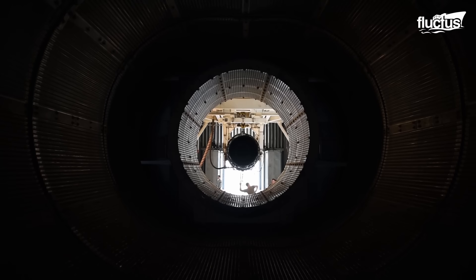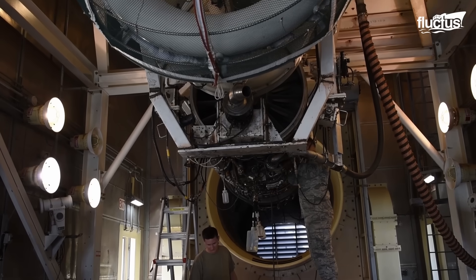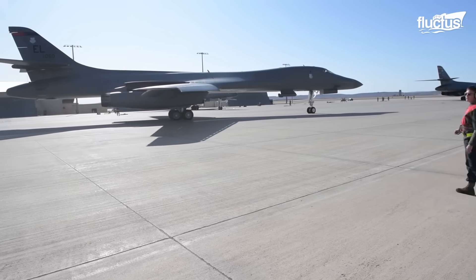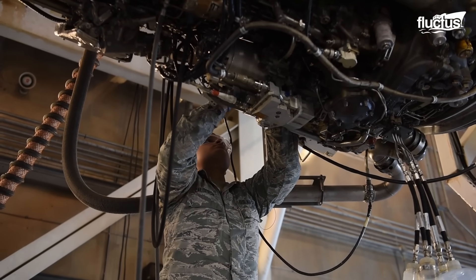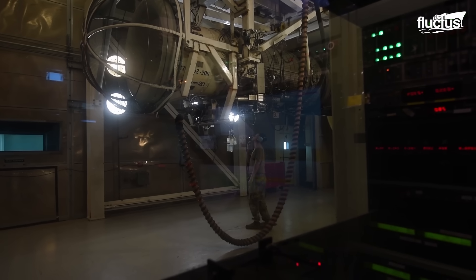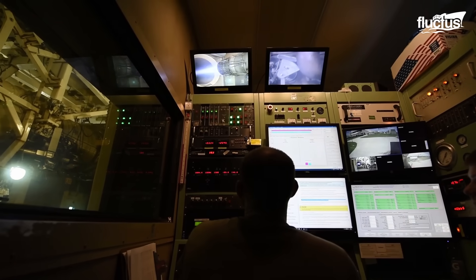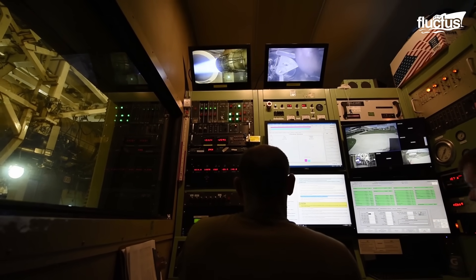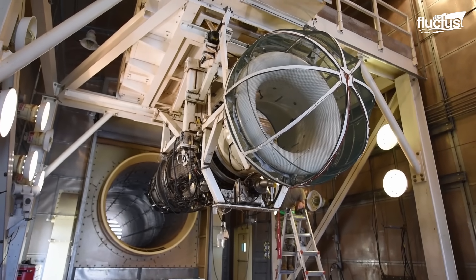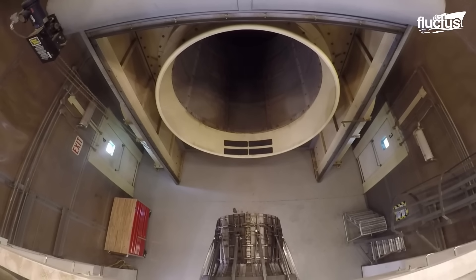Hush house testing is conducted to evaluate the performance, reliability, and functionality of aircraft engines, such as the General Electric F-101 turbofan jet, which powers the B-1 Lancer. Thrust measurement, fuel efficiency assessments, and temperature checks are conducted thanks to the capacity of the hush house's sound-absorbing materials and noise-dampening structure. Data from the tests can determine that, for example, such an engine can produce a maximum thrust of approximately 30,000 pounds of force per engine.